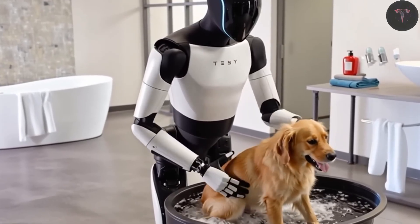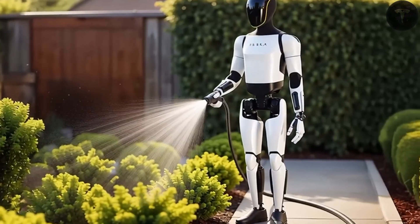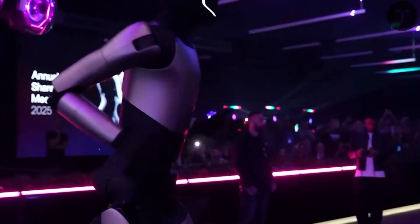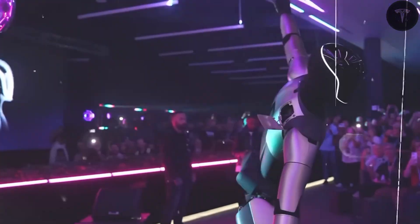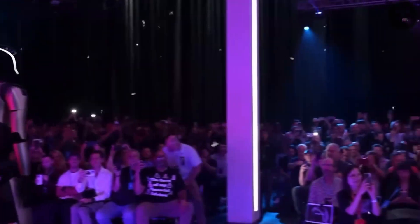The robot is no longer just a demo on a screen. It operates completely independently, without wires or human supervision. At the event, two Optimus robots danced and interacted with Elon Musk, showcasing their advanced dynamic balance and motion control. Their design features a striking two-tone combination of matte metallic silver and jet black, with sleek, professional contours that fully conceal internal components.